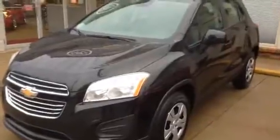Hi, Christy. This is a 2015 Chevy Trax. It's on the same platform as the Encore.